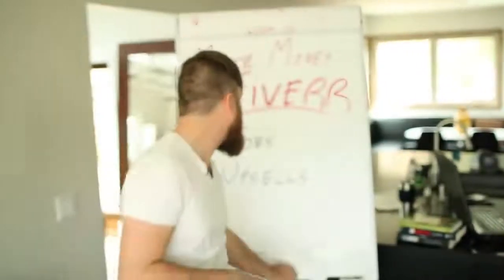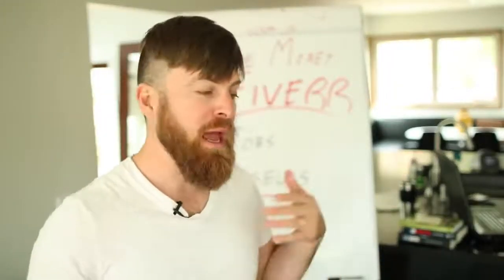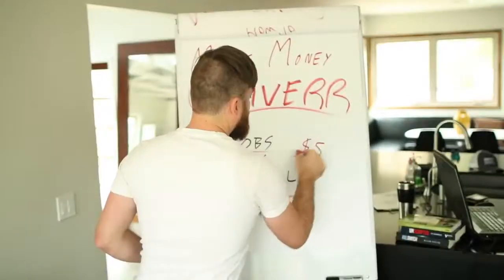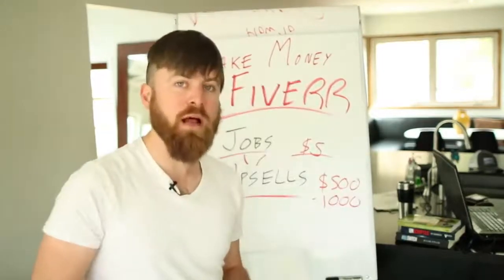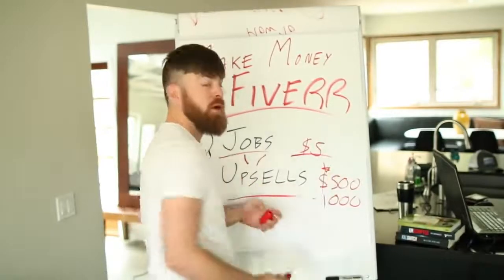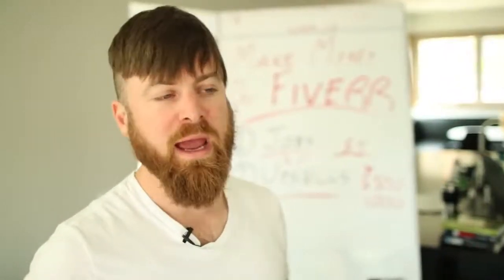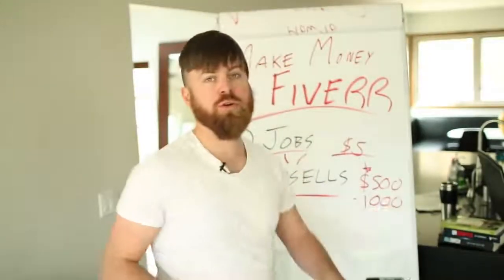My whole strategy on Fiverr was built around upsells. My goal was to get people on the phone with me and be able to demonstrate my superior knowledge of Google advertising. My jobs were $5 but my main offer was anywhere from $500 to $1,000 for ad management. Most people looking to spend $5 will not go and spend $500 per month with you, but the reality was some of them did. And I got business by posting jobs on Fiverr and was able to turn those into clients that paid me consistently.